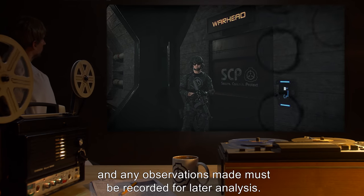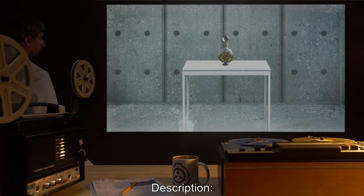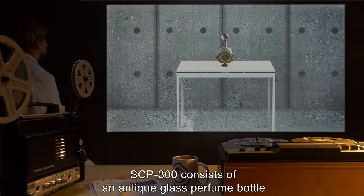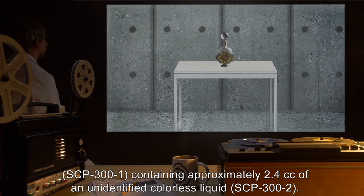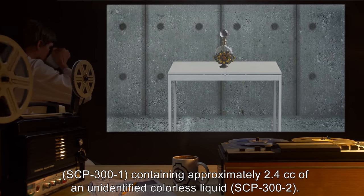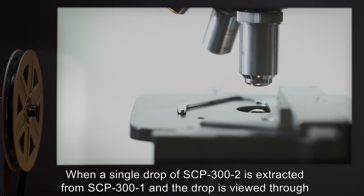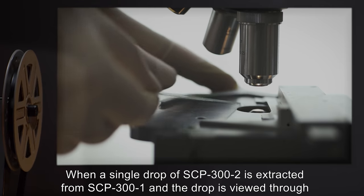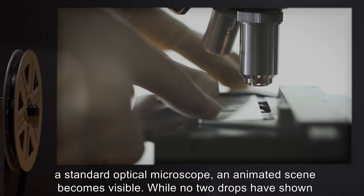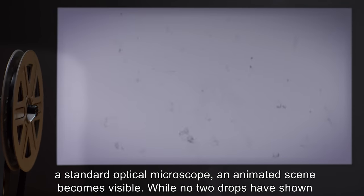Any observations made must be recorded for later analysis. Description: SCP-300 consists of an antique glass perfume bottle, designated SCP-301, containing approximately 2.4 cubic centimeters of an unidentified colorless liquid, designated SCP-302. When a single drop of SCP-302 is extracted from SCP-301 and viewed through a standard optical microscope, an animated scene becomes visible.